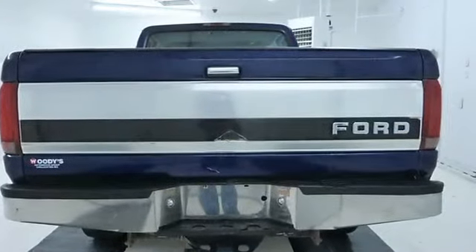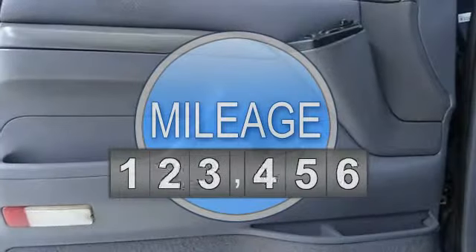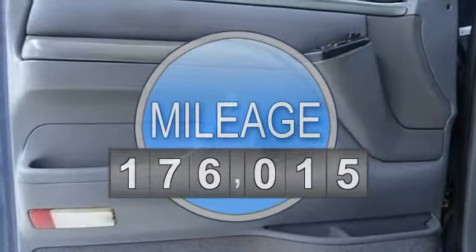This vehicle features the following equipment: four-wheel drive, tires front all season, tires rear all season, conventional spare tire, steel wheels.